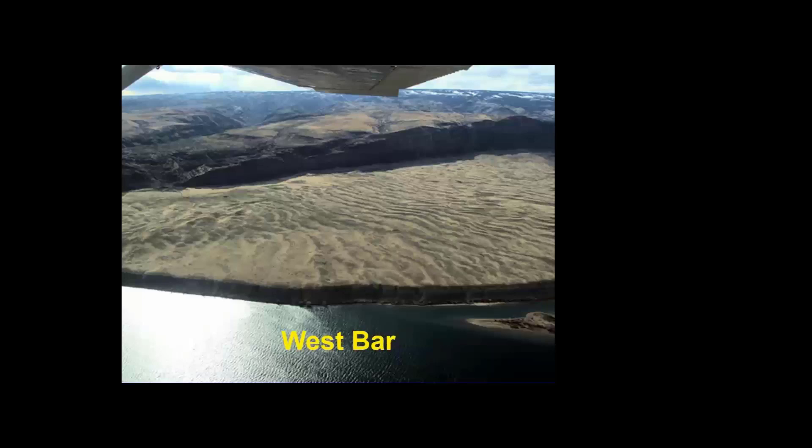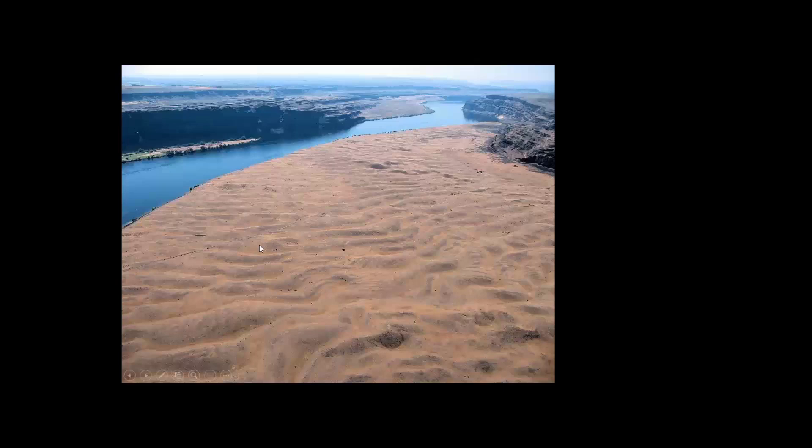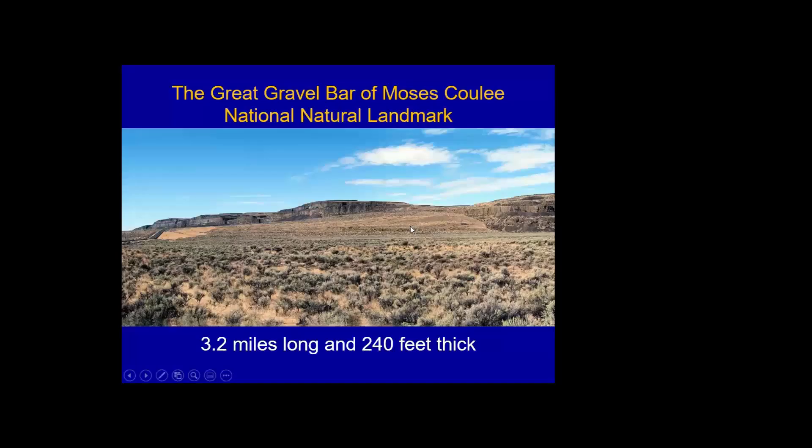At West Bar on the Columbia River are huge giant current ripples left by the fast-moving water — the road in the image is tiny by comparison. Moses Coulee is a quintessential flood channel: straight sides, flat bottom, no water flowing in it today. A little creek exists at the north, but that creek did not form this coulee — it's 44 miles long, 1.1 miles wide, and 600 feet deep. Moses Coulee is the nation's first National Natural Landmark.